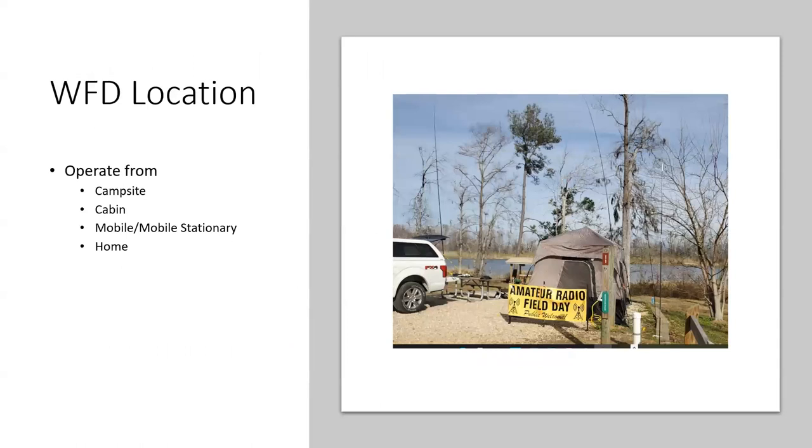Where could you operate Winter Field Day? If you want to get outside, you could reserve a campsite at a state park and operate overnight, or you could just go set up and operate during daylight. You might have a property or a friend that has some property where you could operate overnight. A campsite would be kind of rough if it's really, really cold.